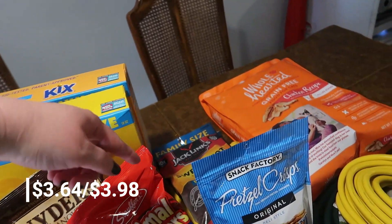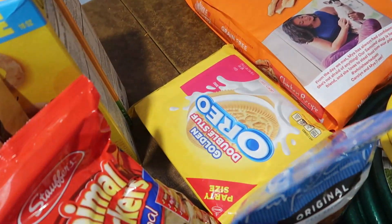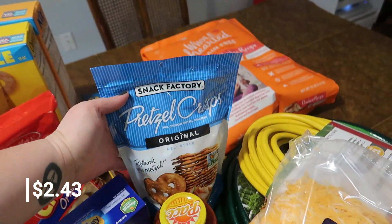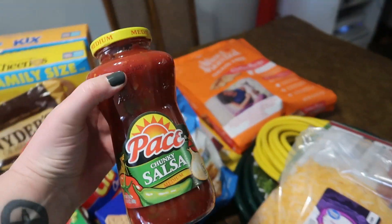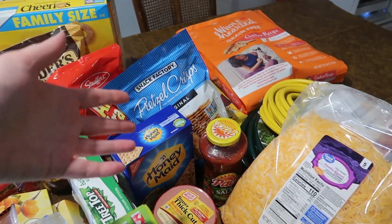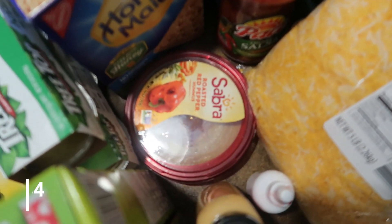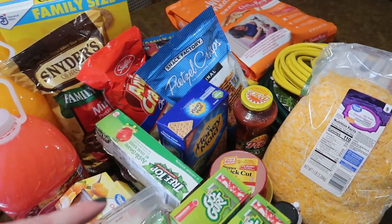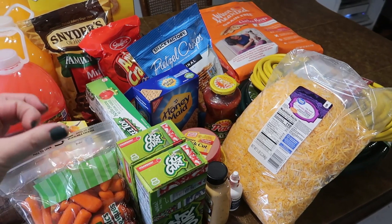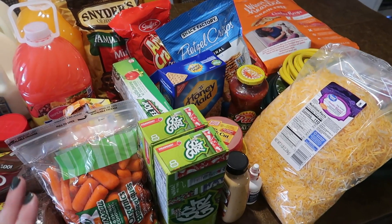We got regular Cheerios and some Kix cereal. Matt grabbed two packs of sweet and hot jerky since he couldn't find it at Sam's, and some Golden Oreos to snack on. I got thin pretzel crisps for myself to go with hummus, and some more salsa for Matt — he left his out overnight and it went bad. We also got thick-cut bologna since Lacy, Beau, and I like it, and roasted red pepper hummus for myself.